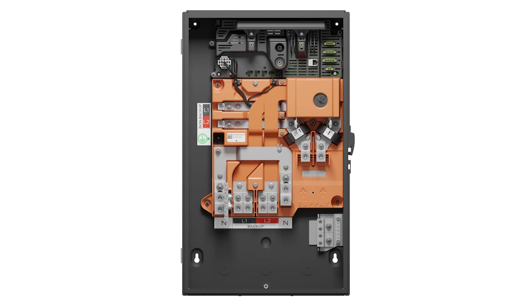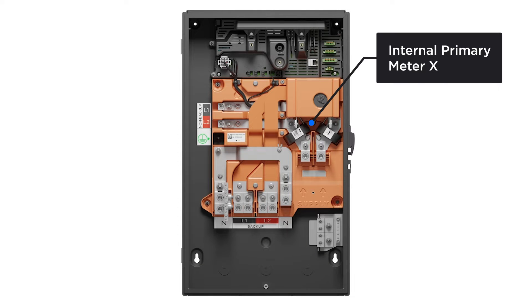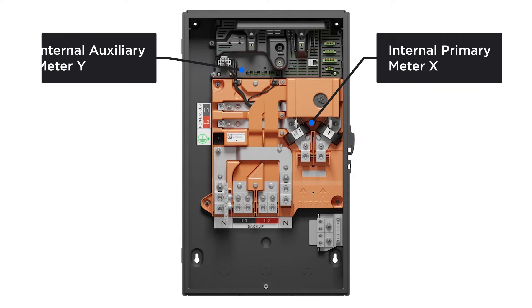Backup Gateway 2 contains two internal meters: internal primary meter X and internal auxiliary meter Y. Primary meter X can be configured for site, conductor, or none, while auxiliary meter Y can be configured for site, solar, conductor, generator, or none.